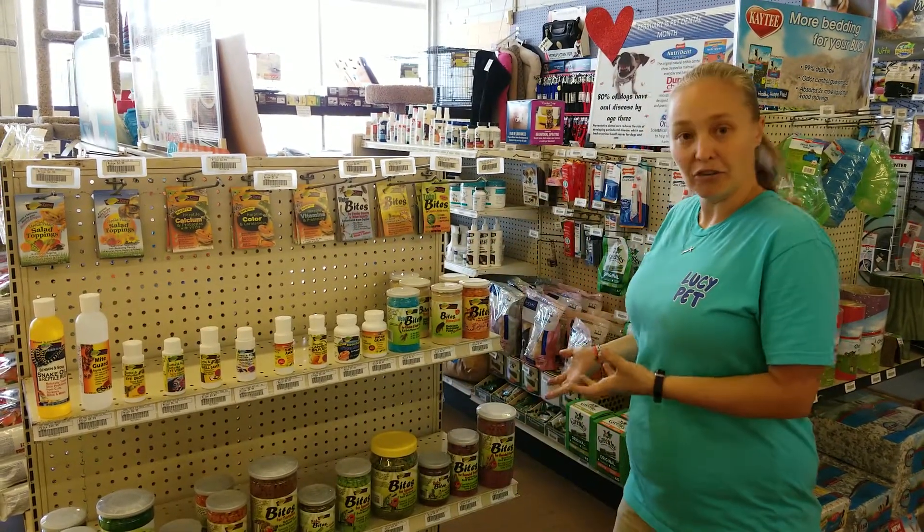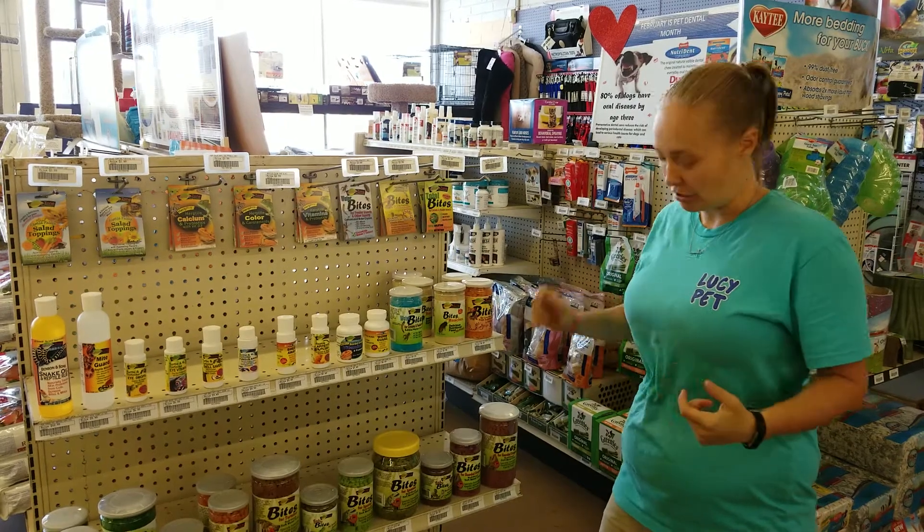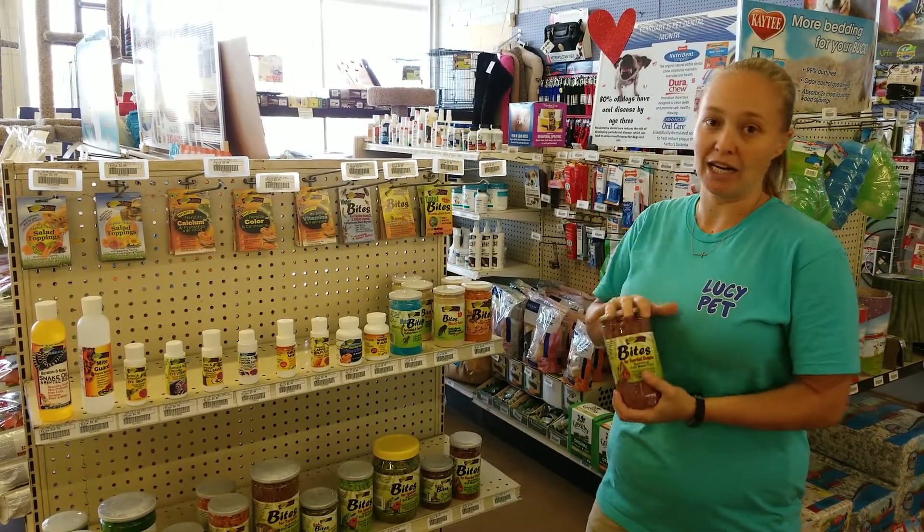Not to mention all the other great products we sell from Nature Zone. Bearded Dragon Bites are my guys' favorite food.